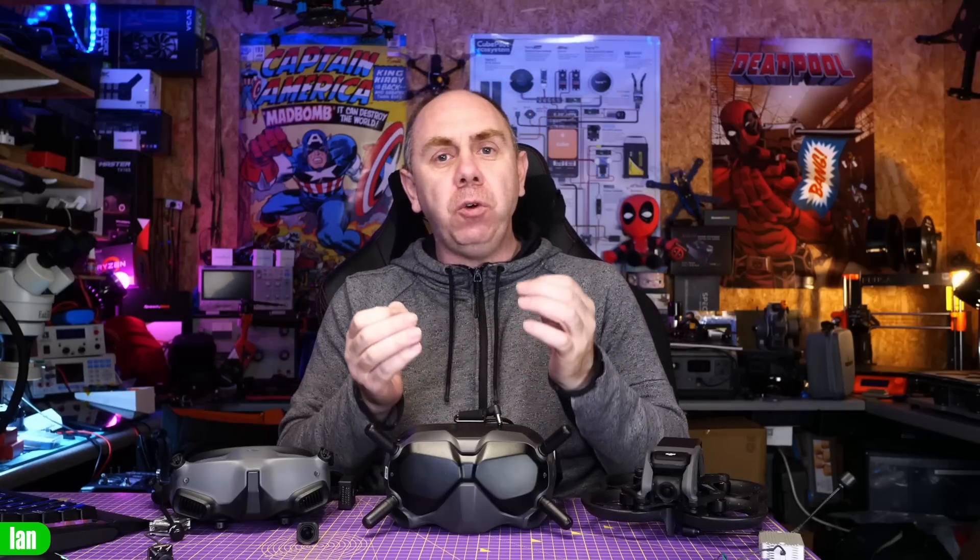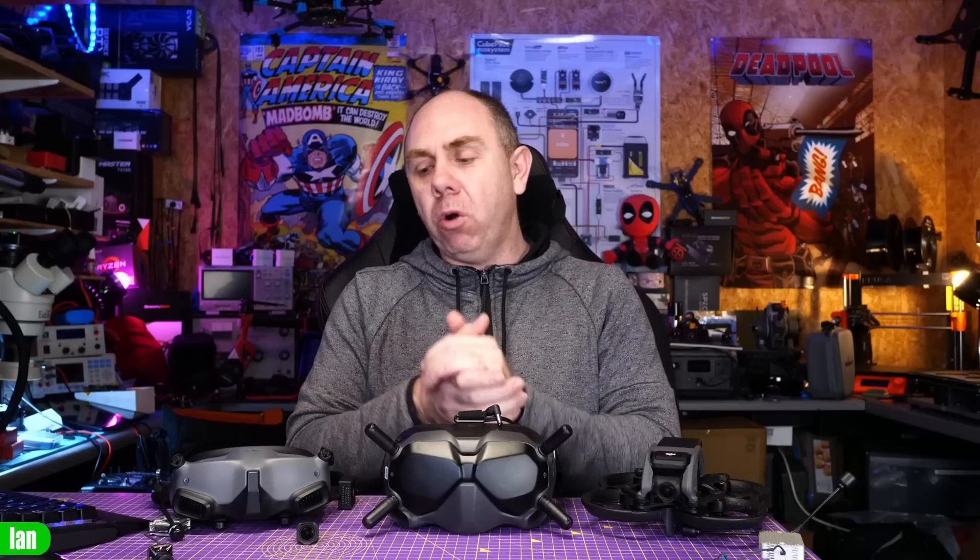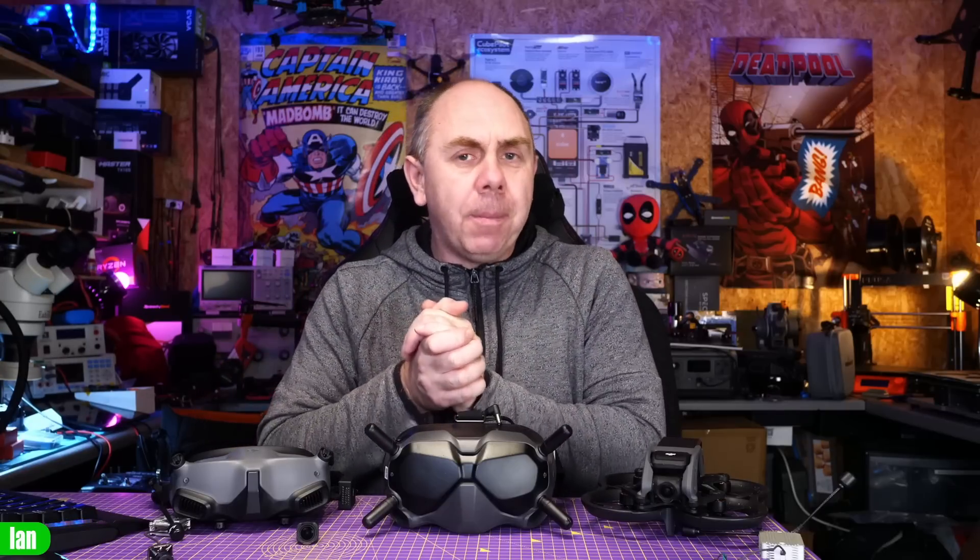There are options still available if you're on the old system. Even if you're using V1 goggles with air units, you can still get compatible goggles — the new Goggles 2 or the new Goggles Integra. However, the only product that would get truly stranded is the DJI FPV drone, because it is not compatible with the Goggles 2 or the Goggles Integra — up until now, only the V2 goggles support that drone.